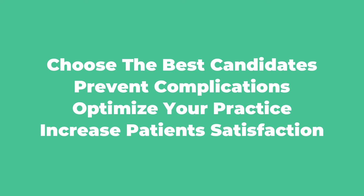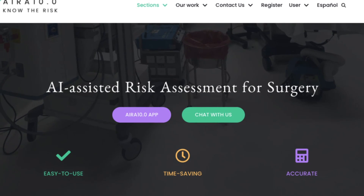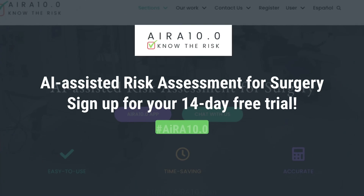From now on, IRA 10.0 gives you peace of mind and the certainty that you are doing the right planning, and it will improve your patient satisfaction. IRA 10.0 — know the risk. Sign up for a free 14-day trial.